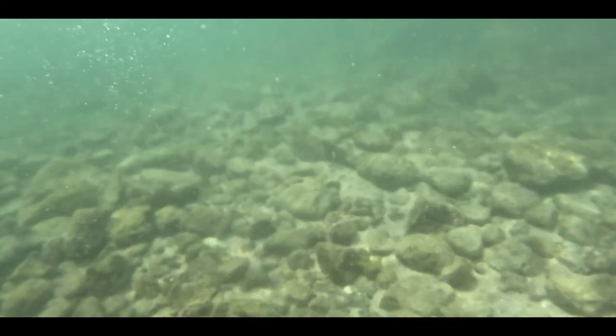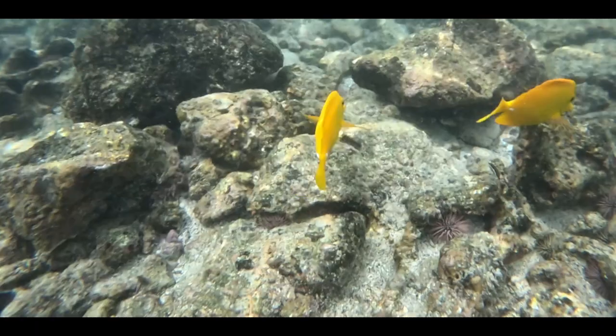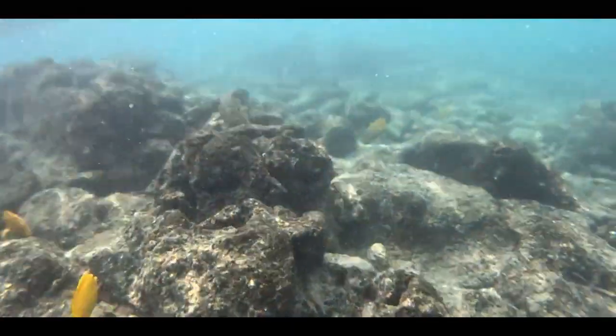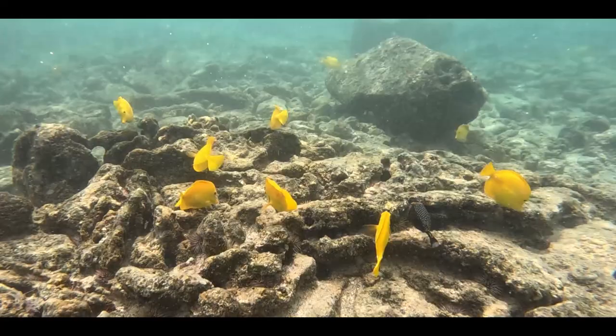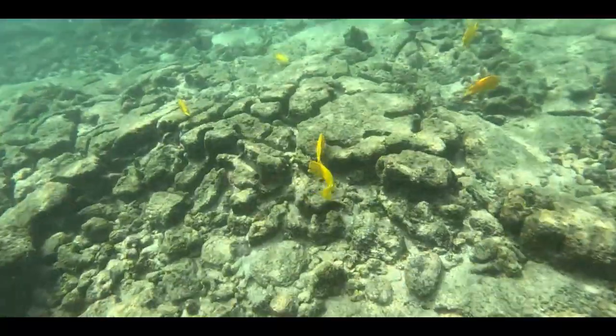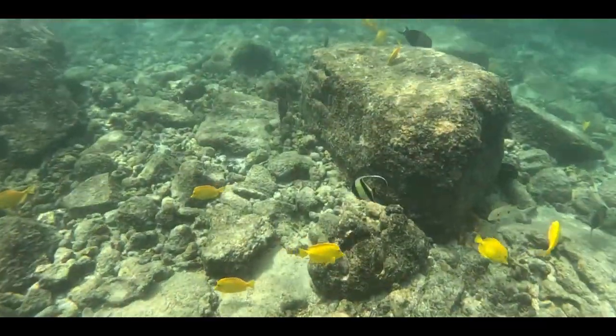Here at Two-Step you also see marine life as soon as you get into the water. What we're showing you now is what you typically see in Two-Step videos, but we were super surprised once we swam out a little bit and went around the cove at what we saw.